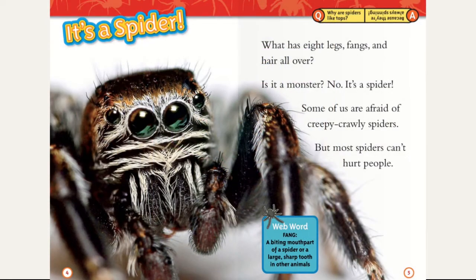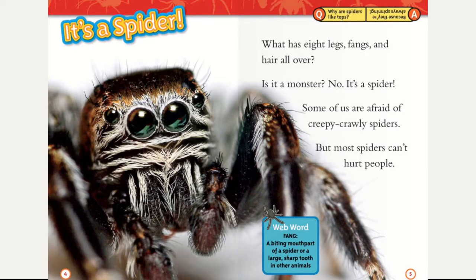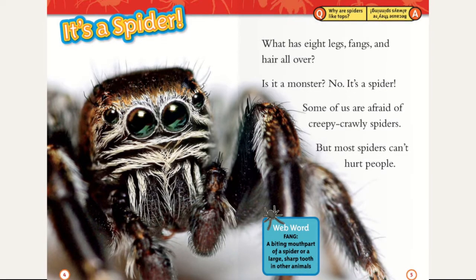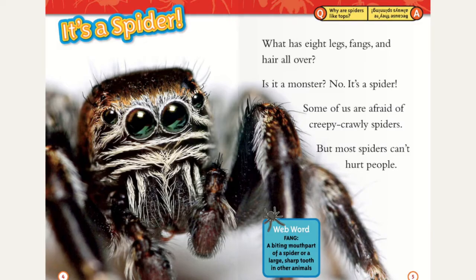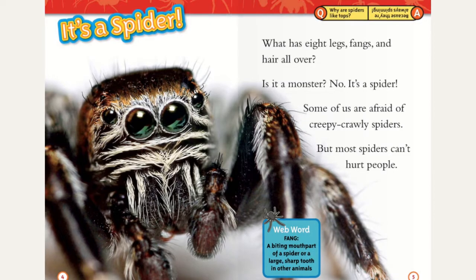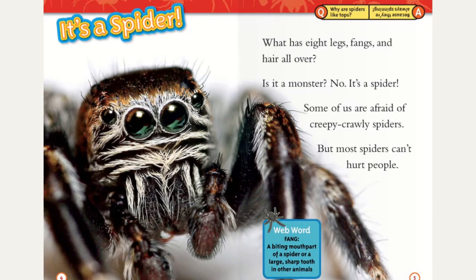It's a spider. What has eight legs, fangs, and hair all over? Is it a monster? No, it's a spider. Some of us are afraid of creepy-crawly spiders, but most spiders can't hurt people. Web word — fang: a biting mouth part of a spider, or a large sharp tooth in other animals.